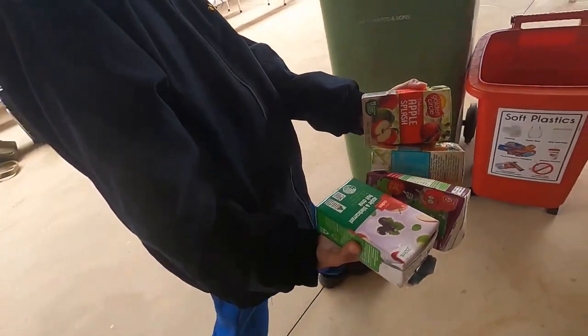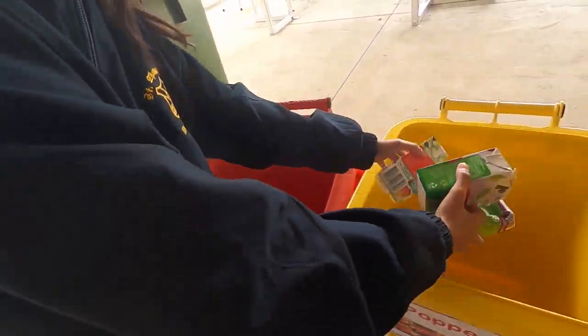This week is Recycling Week, and at St Thomas Moors we do lots of things throughout the year about recycling, so we're really excited about Recycling Week.